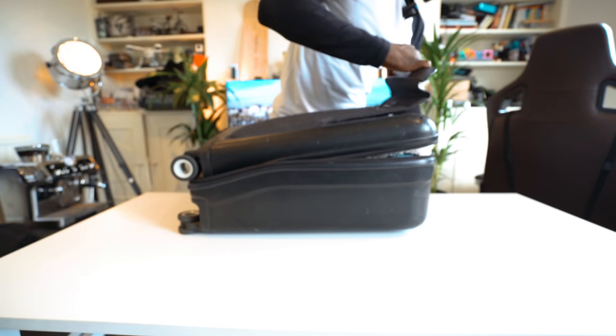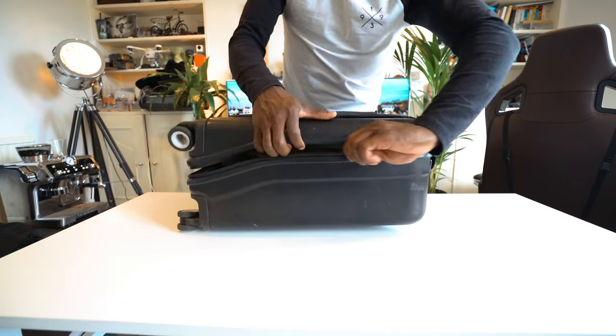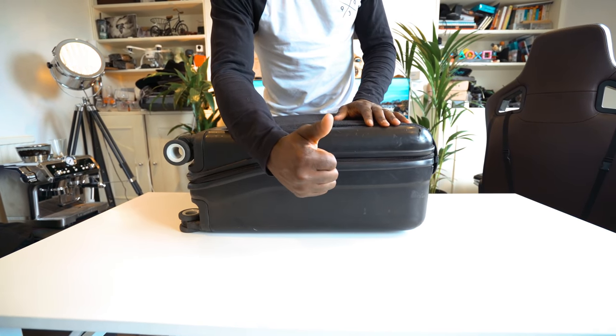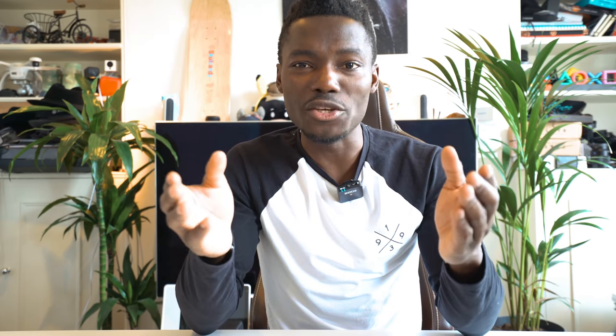Number two: make sure you secure all handles, straps, and anything hanging on your baggage — secure everything in place properly so it doesn't get hooked onto something else along the way, as that will delay your journey. Number three: make sure new baggage stickers are placed on different sides of the baggage, as this helps the machine to sort your baggage more easily.